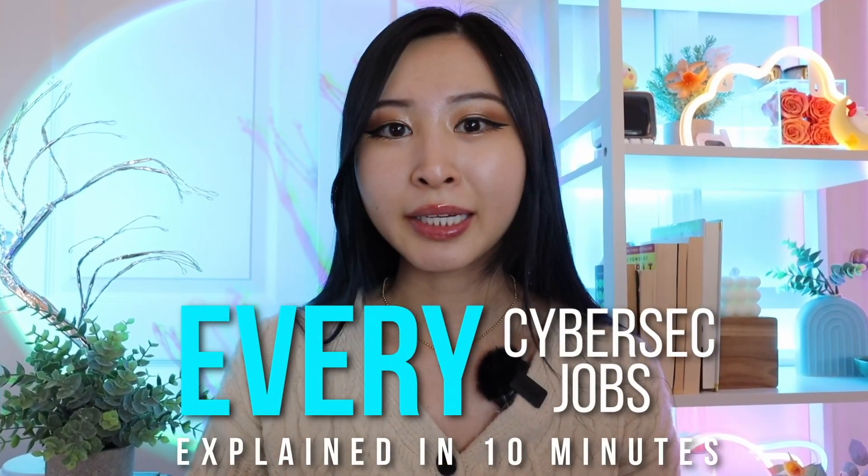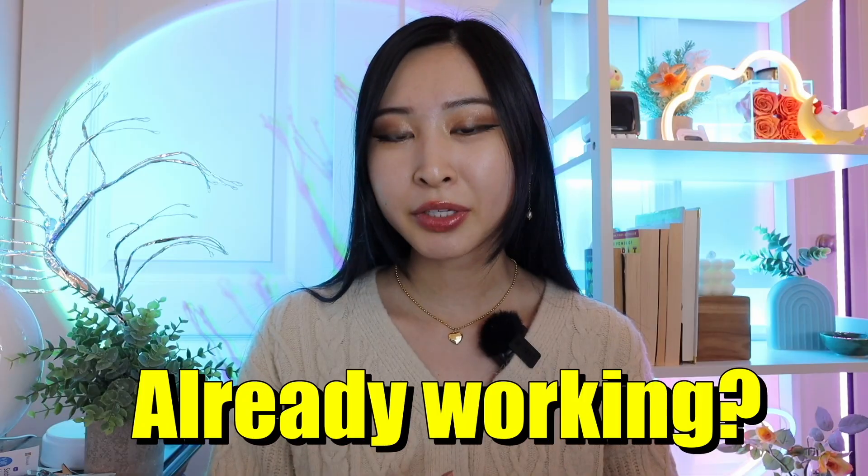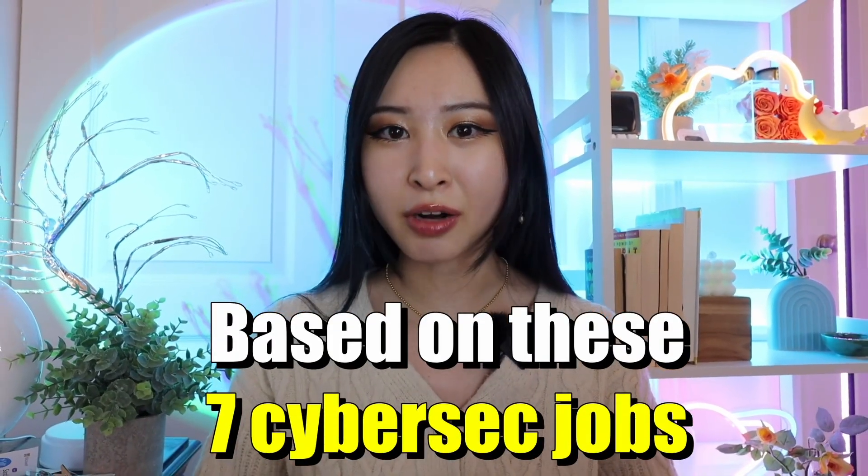This is every cybersecurity job explained in 10 minutes. Whether you're just starting out in cybersecurity or are already working in it and looking to do a career switch, hopefully this video can be helpful in deciding what your next career step is, based on the seven cybersecurity jobs.